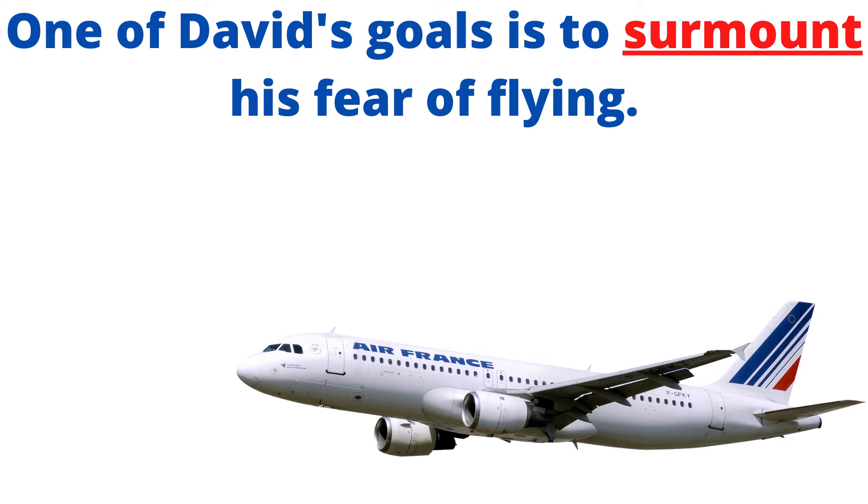Example number two: one of David's goals is to surmount his fear of flying.